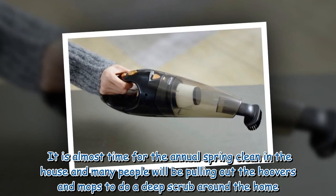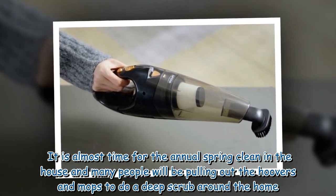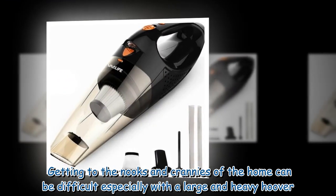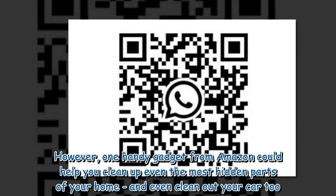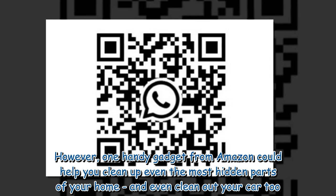It is almost time for the annual spring clean, and many people will be pulling out the hoovers and mops to do a deep scrub around the home. Getting to the nooks and crannies can be difficult, especially with a large and heavy hoover. However, one handy gadget from Amazon could help you clean even the most hidden parts of your home.